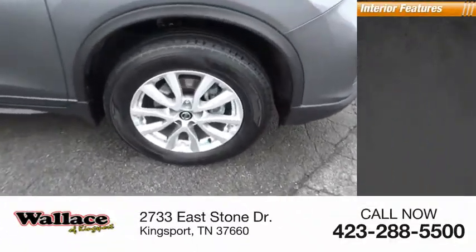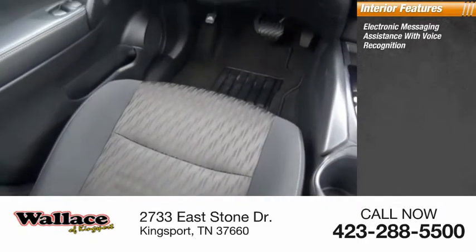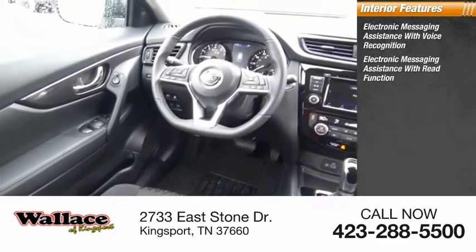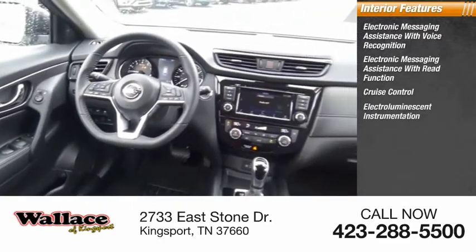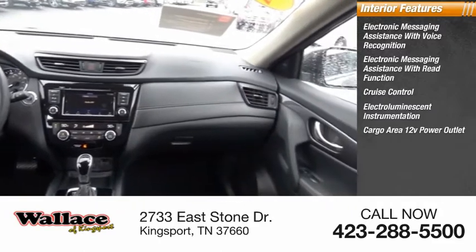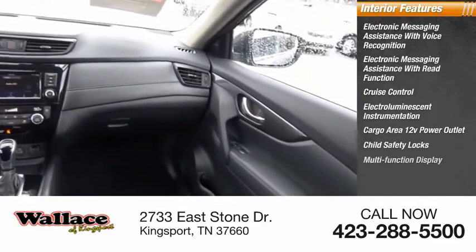Inside you'll find electronic messaging assistance with voice recognition, electronic messaging assistance with read function, cruise control, electro-luminescent instrumentation, cargo area 12-volt power outlet, child safety locks, and multifunction display.